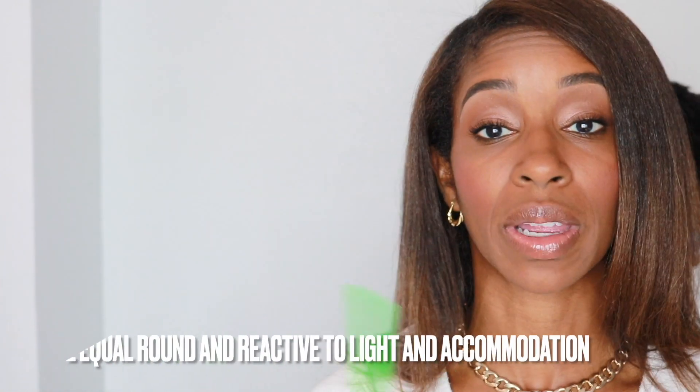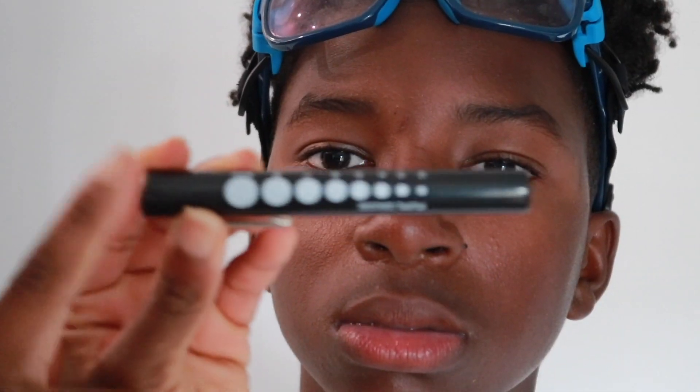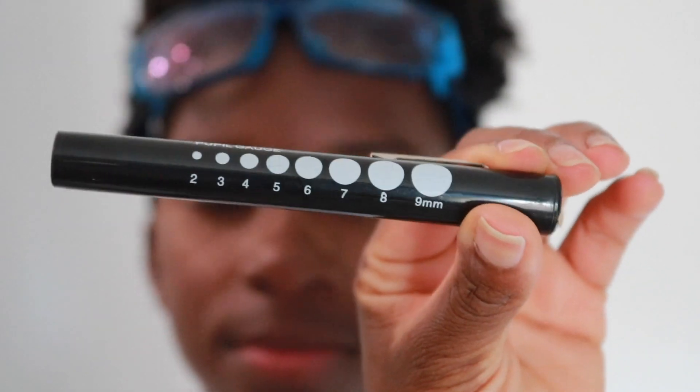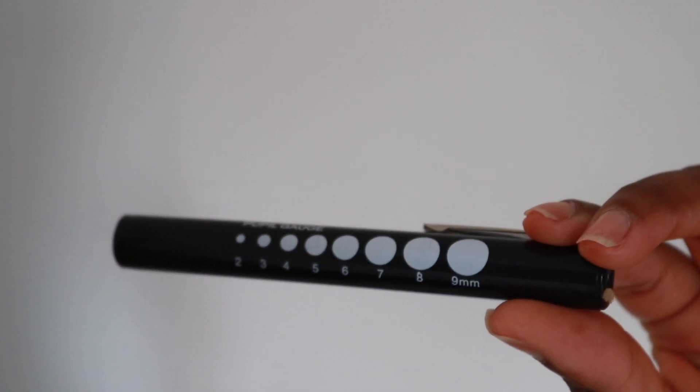PEARLA stands for Pupils Are Equal, Round, Reactive to Light, and Accommodation. We're supposed to be looking at his pupils — this side should match the other side's pupil size. We have a pin light here that has markings from two through nine millimeters, which allows you to compare it to the client's pupils. It should be the same on both sides.